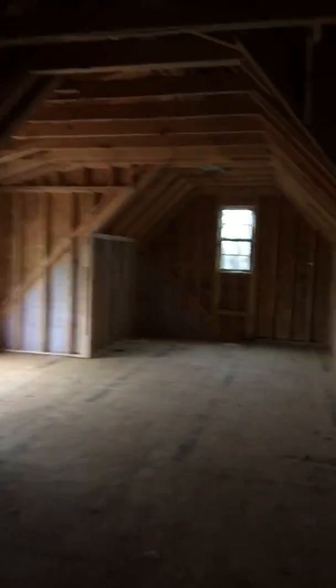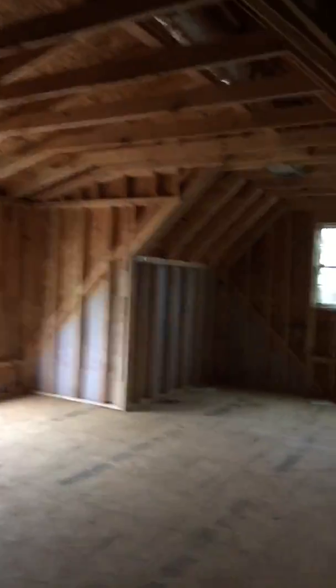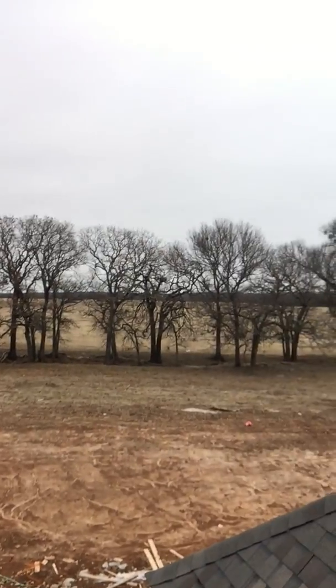Upstairs has got a massive game room — this is really cool. Just imagine the kids up here playing over the garage so you don't hear them downstairs while you're trying to entertain your guests in the living room. And then there's a private bath here and a guest suite in this room. Let me show you out this window again — look at those oak trees.